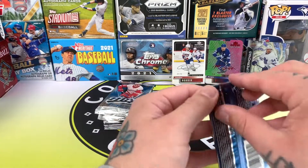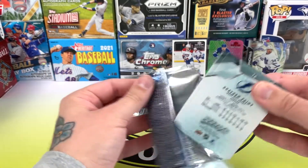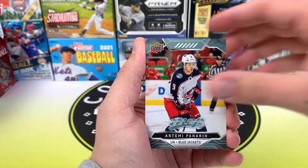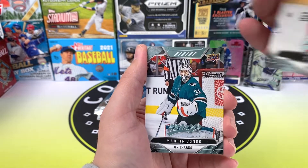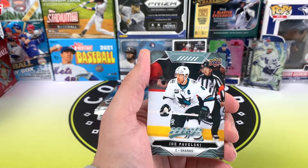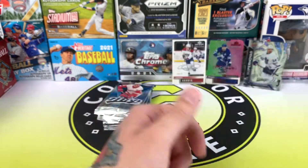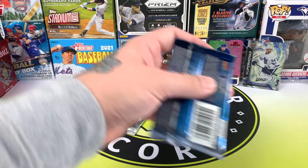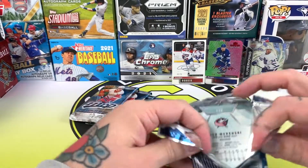We haven't pulled any rookie cards yet, I don't think — unless I've just not been checking properly. Hopefully that changes soon. There's Braden Holtby, Artemi Panarin, Connor Hellebuyck, Reilly Smith, Ty Rattie — there's another puzzle back — Martin Jones, Joe Pavelski, and Brayden Point. So we've got five packs to go and not one rookie pulled yet. Come on, just give me one good one.